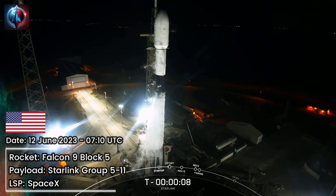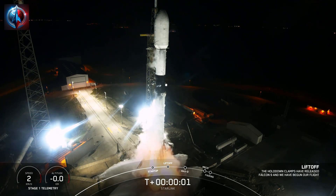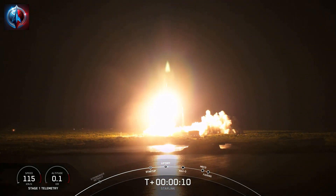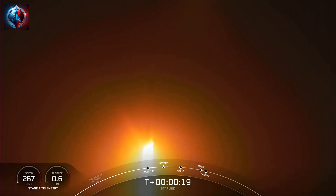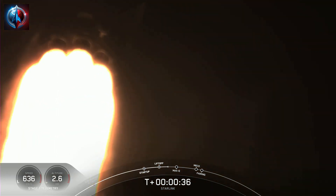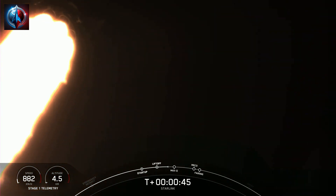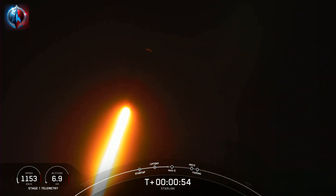T-minus 10, 9, 8, 7, 6, 5, 4, 3, 2, 1, ignition, engines full power, and liftoff of Starlink 5-11. Go Falcon, go Starlink. Falcon 9 is pitching downrange. At T-plus 30 seconds, F9 has successfully lifted off from Slick 40 at the Cape at 3:10 a.m. Eastern Time. F9 is currently going through the throttle bucket, which is when we throttle down the 9 Merlin 1D engines in preparation for Max-Q.